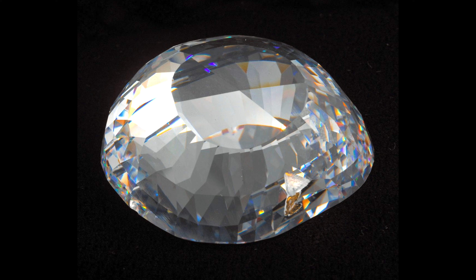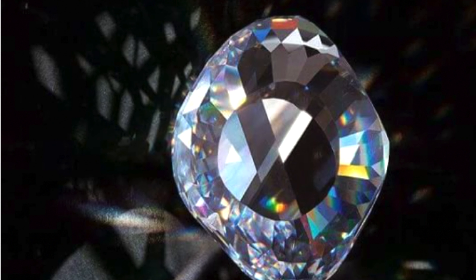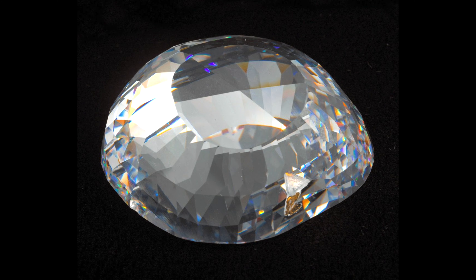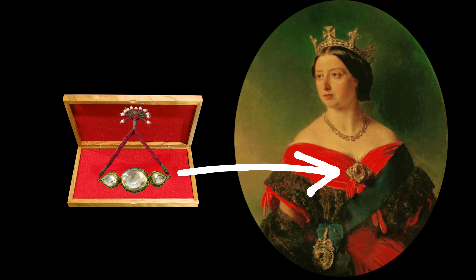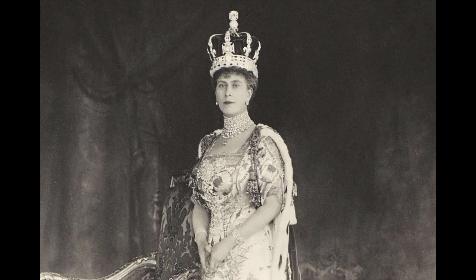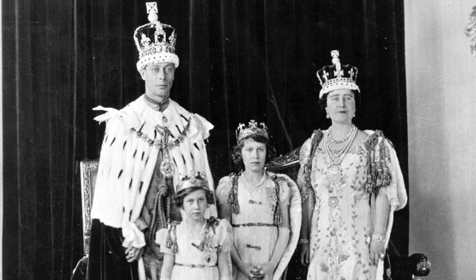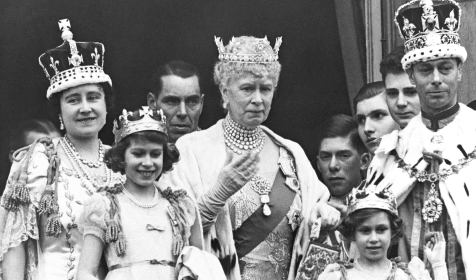The Koh-i-Noor diamond is shrouded in a legendary curse, believed to bring misfortune to its owners. According to folklore: 'He who owns this diamond will own the world, but will also know all its misfortunes. Only God or woman can wear it with impunity.' While Queen Victoria wore the diamond as a brooch, it eventually became part of the crown jewels — first in the crown of Queen Alexandra, the wife of Edward VII, and then in the crown of Queen Mary, wife of George V, grandson of Queen Victoria.